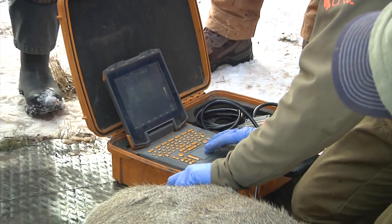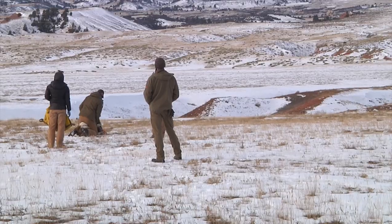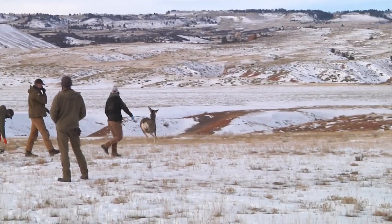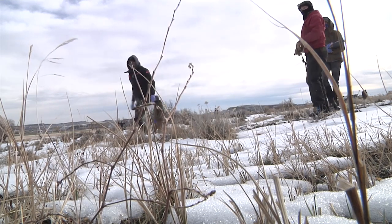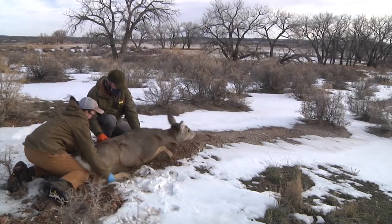This herd has been under the management objective of 18,000 for several years, and the massive amount of data will allow biologists to evaluate the condition of the herd, identify factors influencing animal survival, and learn about seasonal movements of the deer, as well as the animals' habitat preferences and what effect chronic wasting disease is having on the herd. The study has given researchers a fascinating look into the daily life and happenings of mule deer in this region.